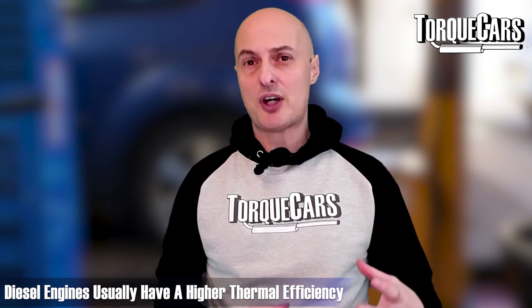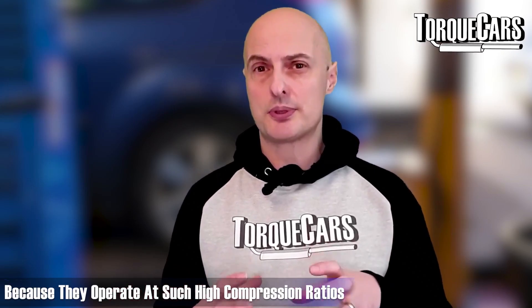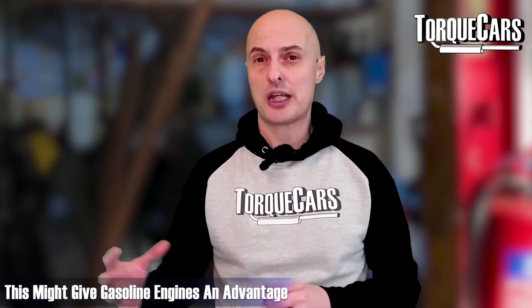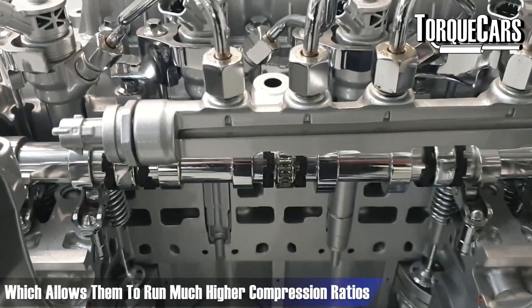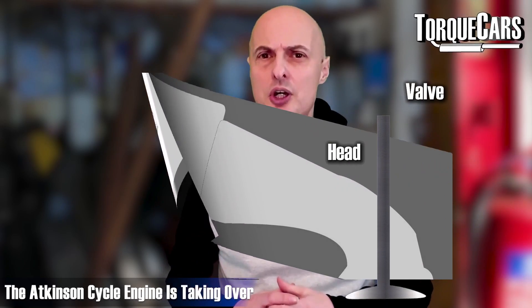Diesel engines generally have a higher thermal efficiency because they operate at such high compression ratios. They do tend to be heavier than gasoline engines, which gives a slight advantage to gasoline since it isn't carrying as much weight. However, gasoline engine development has come a long way recently — they've adopted technologies from diesel engines, particularly direct injection, which now allows gasoline engines to run much higher compression ratios than previously thought possible, making the conventional Otto cycle engine rather outdated in terms of economy.